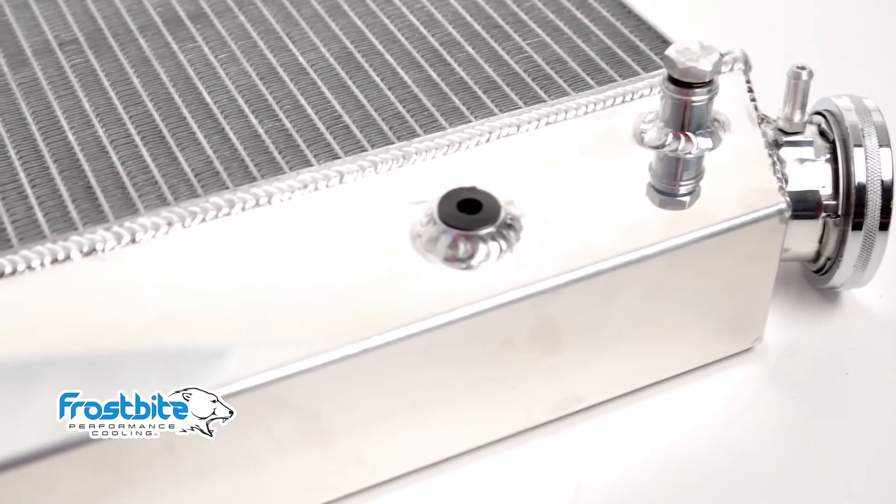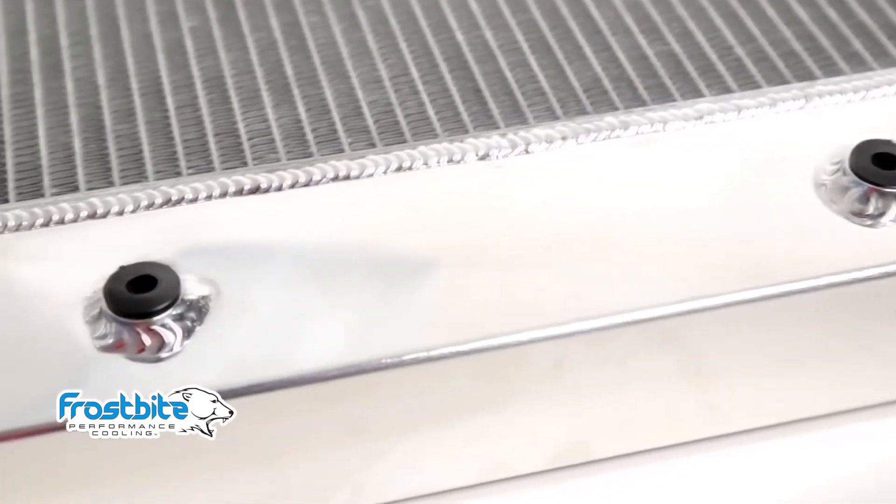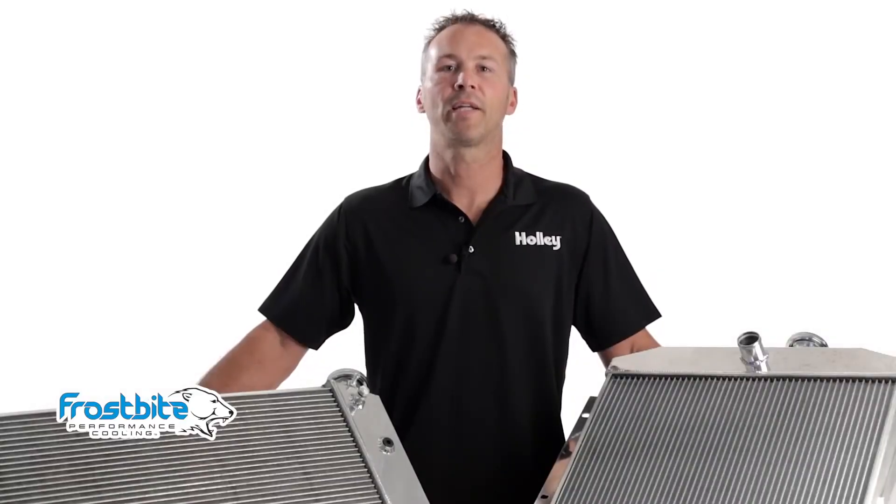All Frostbite radiators come with polished tanks, giving you a custom look right out of the box. We also offer our radiators in a convenient package complete with shroud and electric cooling fans. Fans and fan shrouds can be purchased individually as well. Want to keep your ride cool? Give it Frostbite.